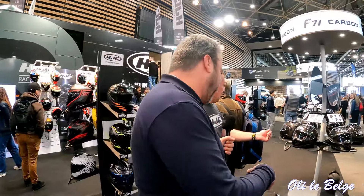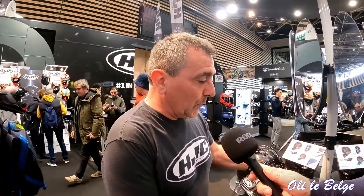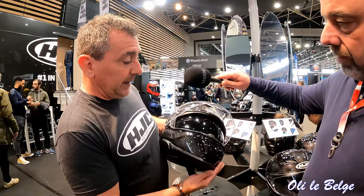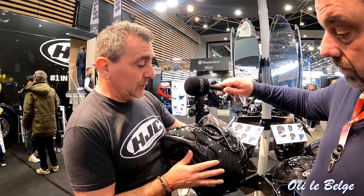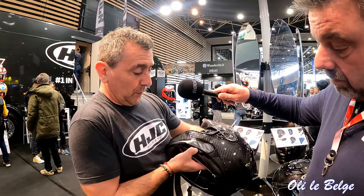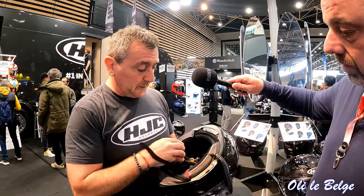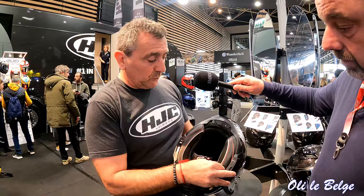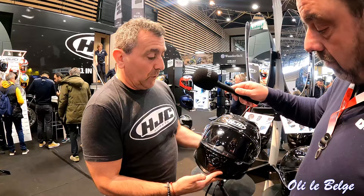On peut commencer par le F71, qui est une nouveauté. C'est un modèle sport touring, dédié au long voyage, équipé d'un écran solaire ajustable en trois positions pour s'adapter à la morphologie de chaque personne. Il est aussi prédisposé pour mettre un intercom, simplement à clipser. Un intérieur entièrement démontable et lavable. Une boucle double D en titane. Un casque en carbone, donc très léger.